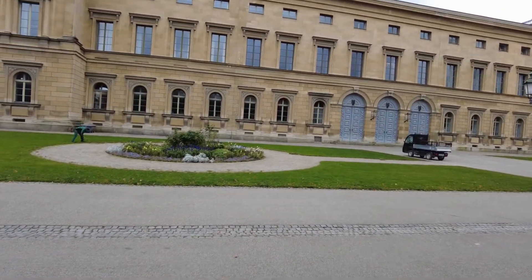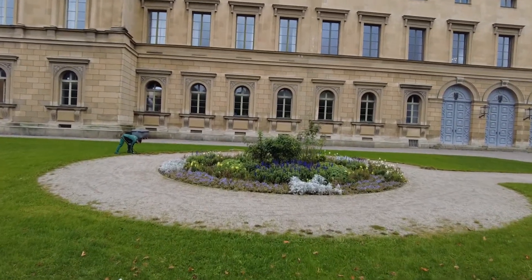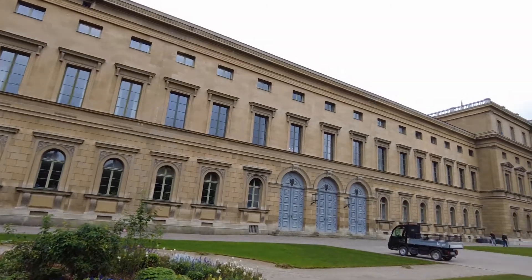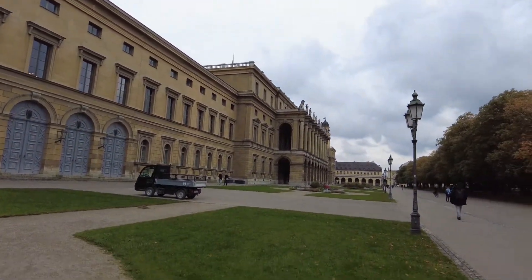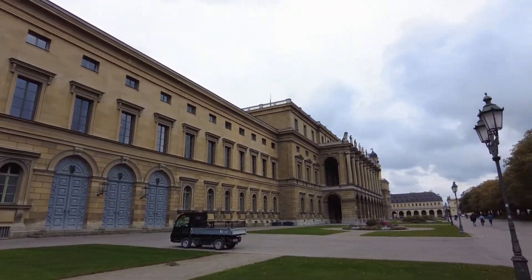Of course what pops first is the nice flower setup here beside this beautiful old building. In fact I couldn't tell you what that is at first, but after a look — this is the rear facade of the Residenz of Munich.